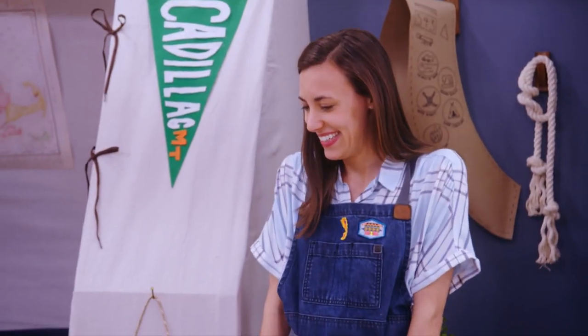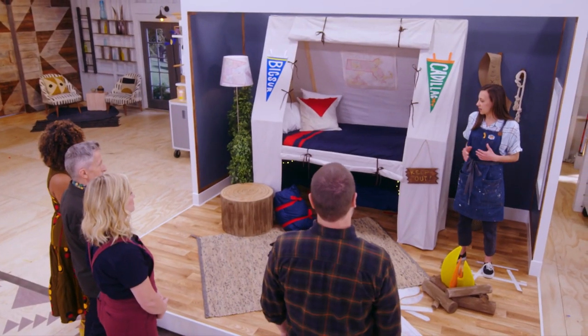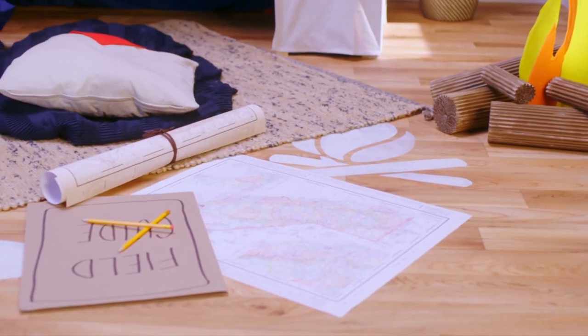Hello, Justine. So my overall concept is like a scout's hideaway. The idea of exploring and pushing yourself is exciting, so I wanted to kind of bring that to the bedroom. There's so many things to look at.